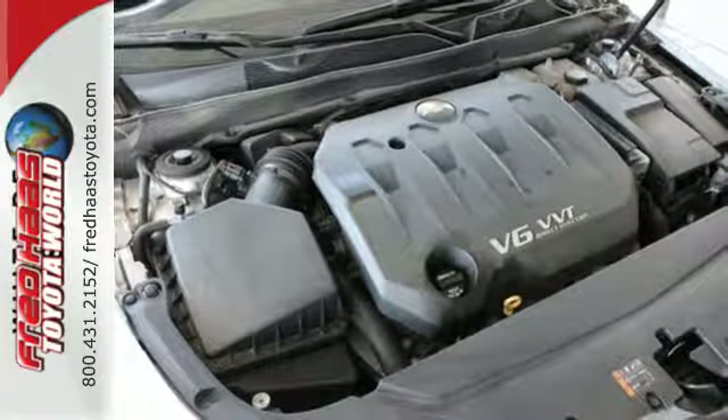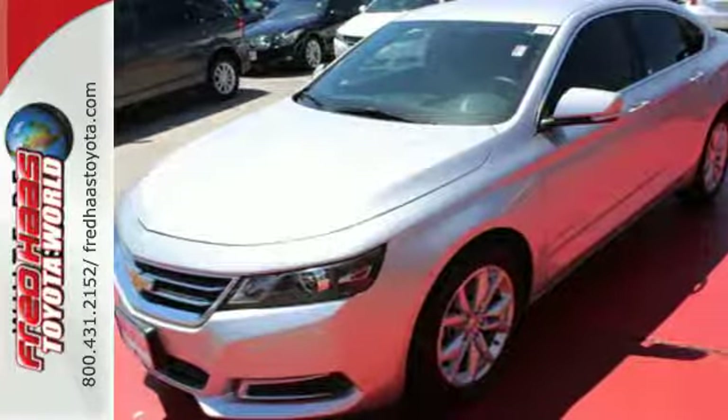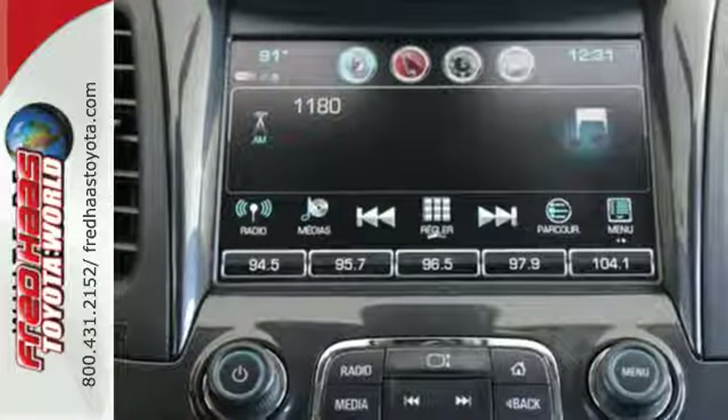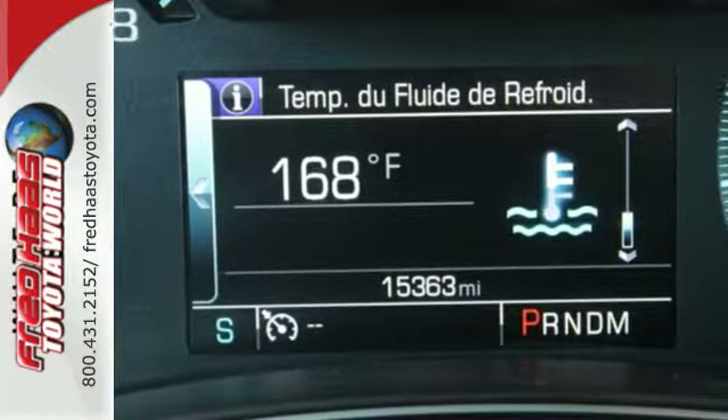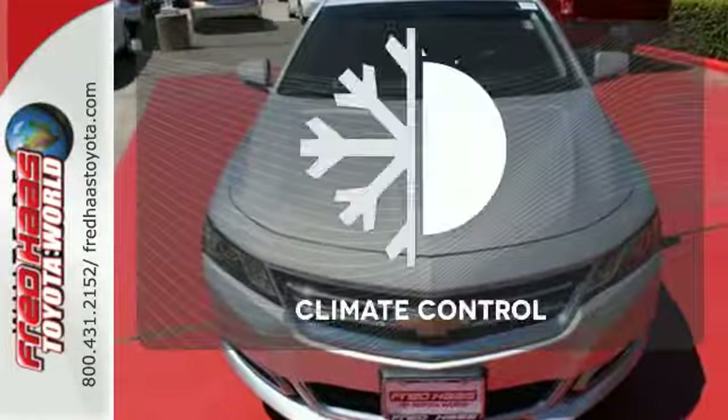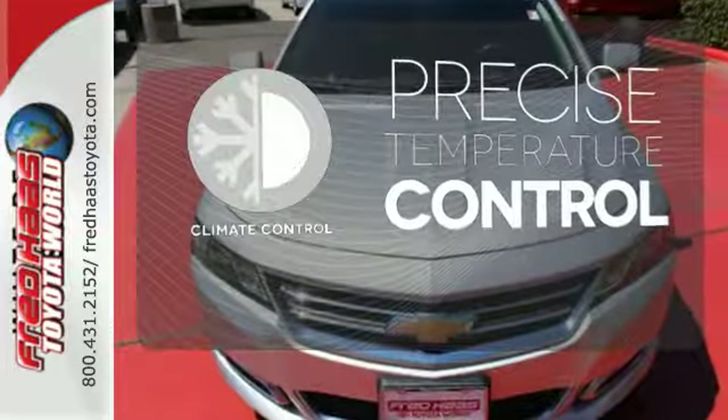The StabiliTrak keeps the ride as composed as you are, and the power driver's seat lets you find the perfect position. It also comes with OnStar with 4G LTE and built-in Wi-Fi hotspot, color infotainment display, and auxiliary audio input. Select the perfect temperature with the climate control.